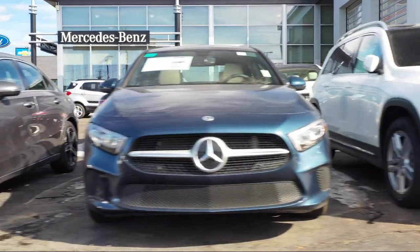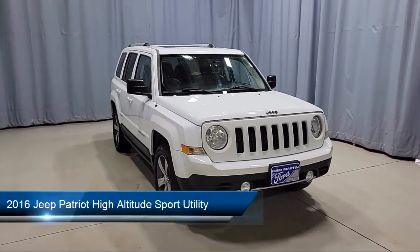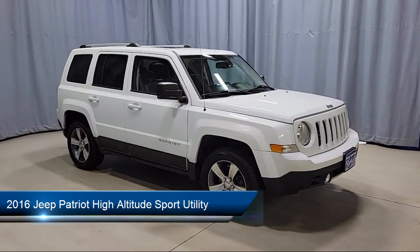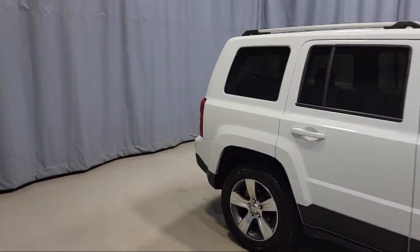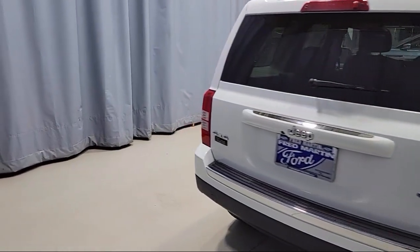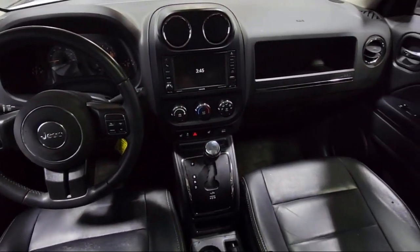Welcome to Fred Martin of Youngstown. Here's a look at another one of our great vehicles from our inventory. It comes equipped with Sirius satellite radio, remote start system, power express open and closed sunroof, keyless entry, heated door mirrors, roof rack, heated front seats, park view rear backup camera, steering wheel controls, alloy wheels, and much more.